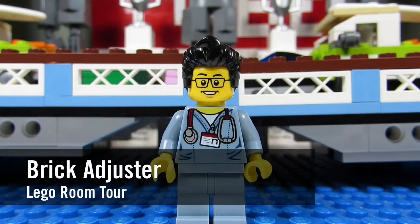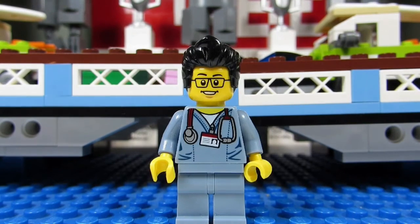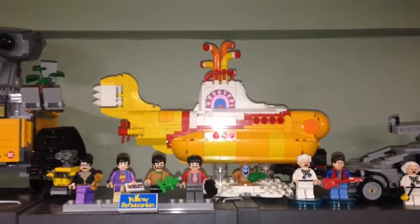Hello YouTube, it's the brick adjuster here with another Lego monthly room tour for the month of November 2016. New this month we have the Beatles Yellow Submarine, we have the Spider-Man U-Bridge, and we have a new Nexo Knights scene. So here we go, enjoy!